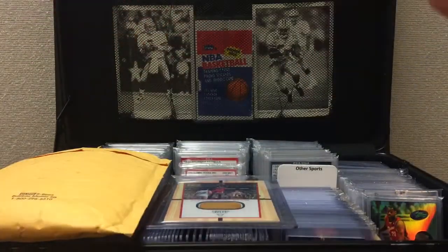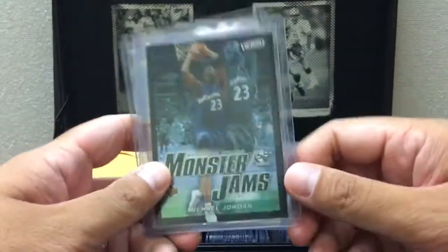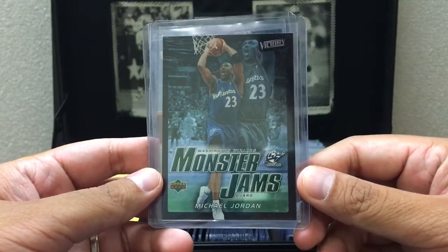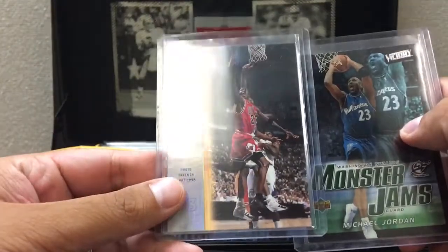The seller threw in an extra card, which is cool. The main cards are MJ Monster Jams UD Victory, and the extra card is UD Class — pretty nice.